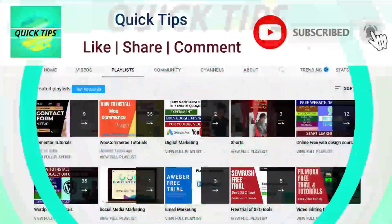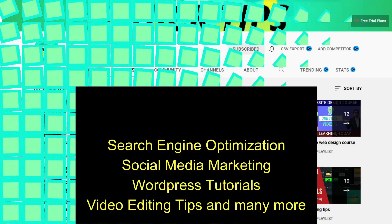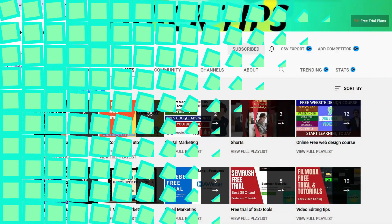Do not forget to subscribe to the Quick Tips YouTube channel for new videos about website design, e-commerce websites, search engine optimization, social media marketing, WordPress tutorials, video editing tips, and more. Press the bell icon to get instant notifications whenever we publish new videos.